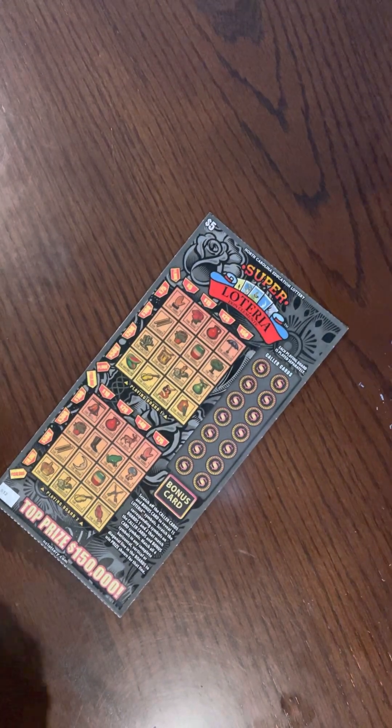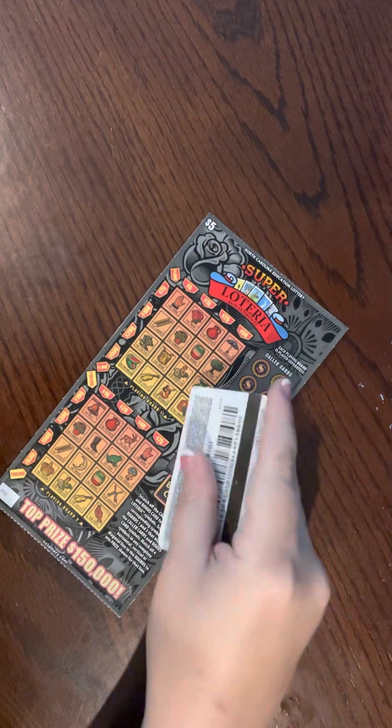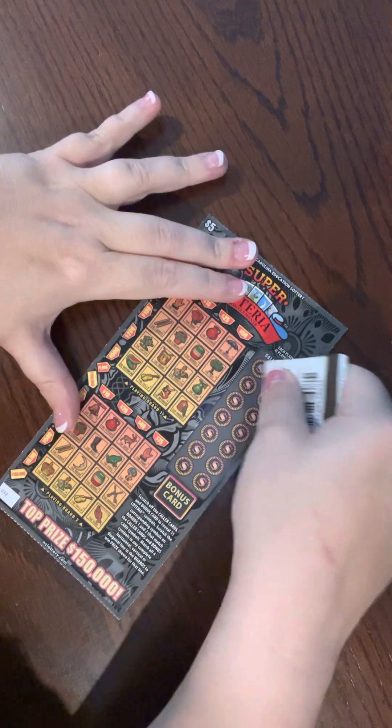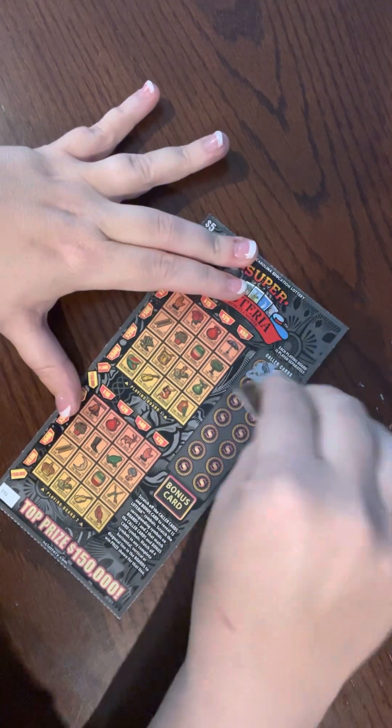The next new ticket we have is a $5 scratch off from the North Carolina Education Lottery. We're going to scratch off the caller cards, match it with each of the player cards, and we are going to try and get a straight line — up and down, diagonal, vertical — doesn't matter.